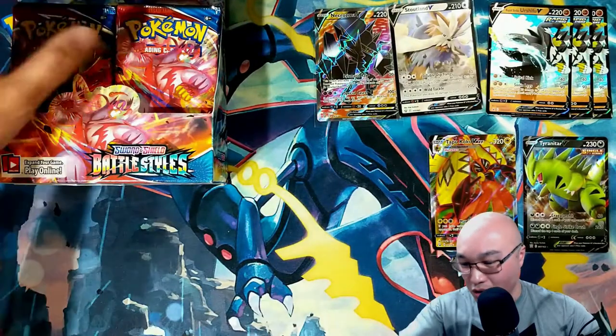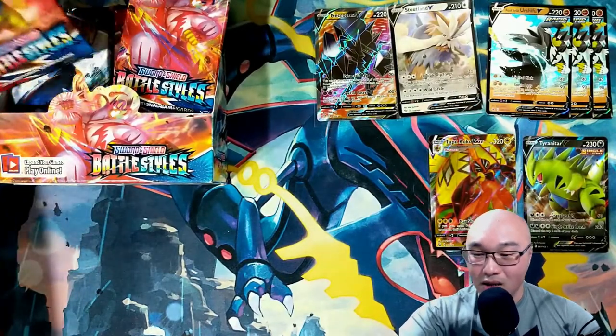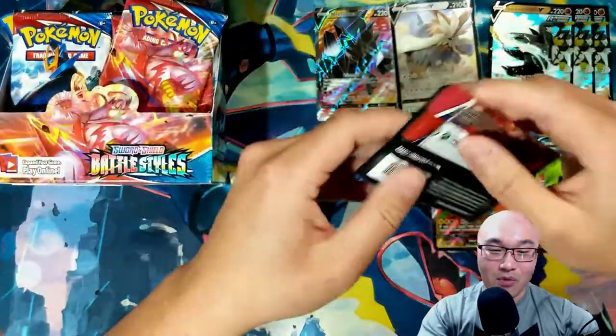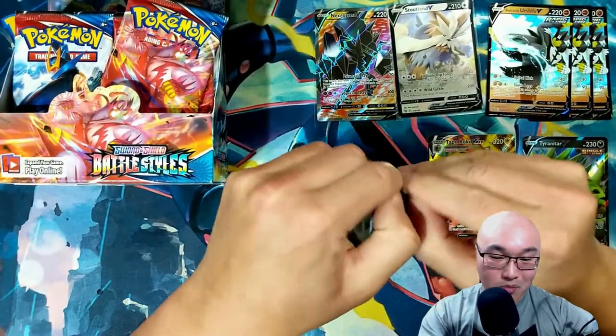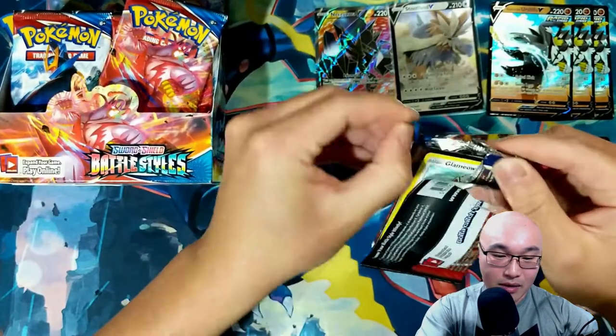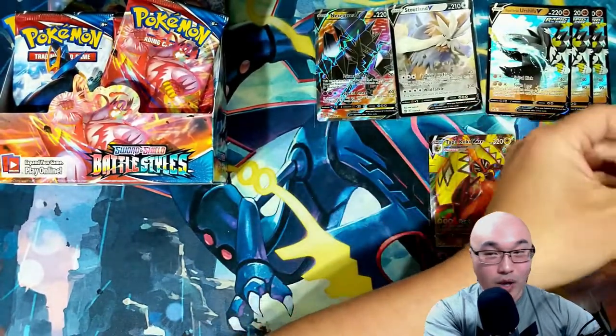We are looking pretty good! I think we are going to have a better box than the first box — it's already looking like that. Man, it feels great.